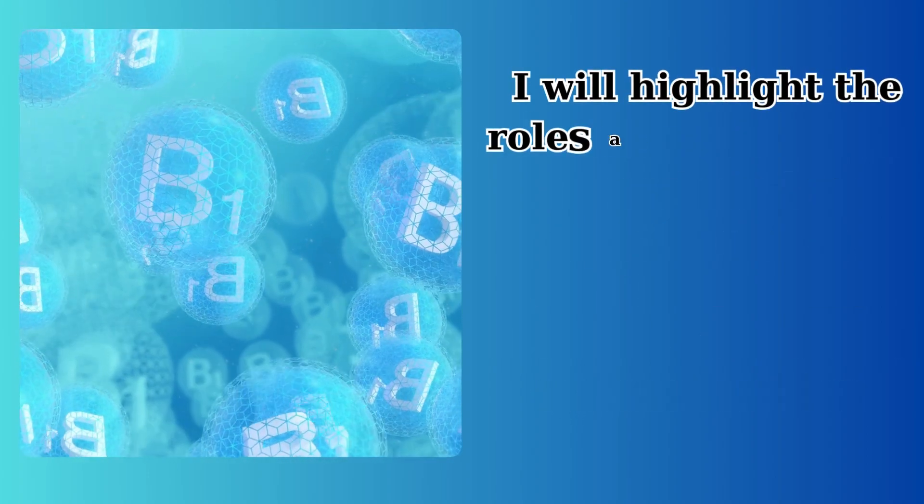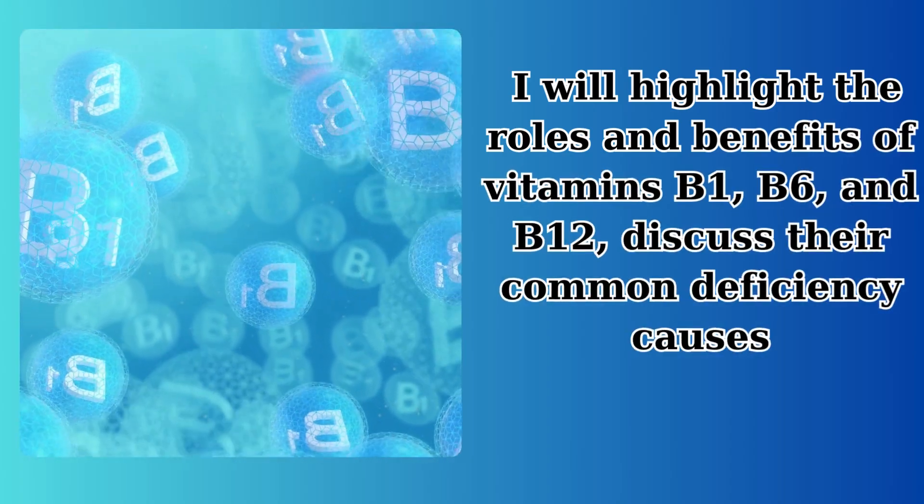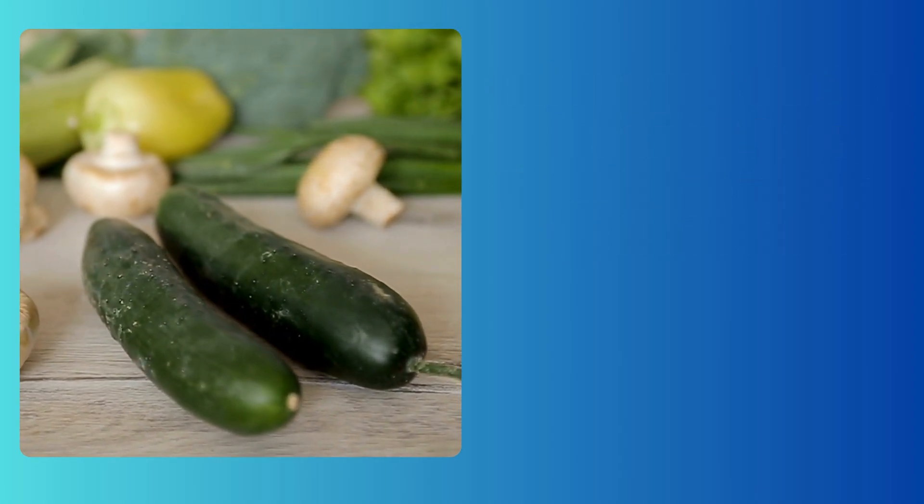I will highlight the roles and benefits of vitamins B1, B6, and B12, discuss their common deficiency causes, and suggest the best forms of these vitamins to take for optimal health.